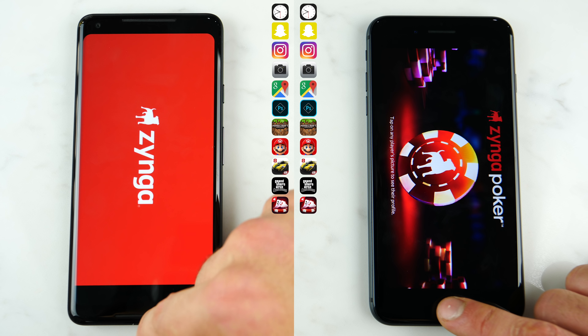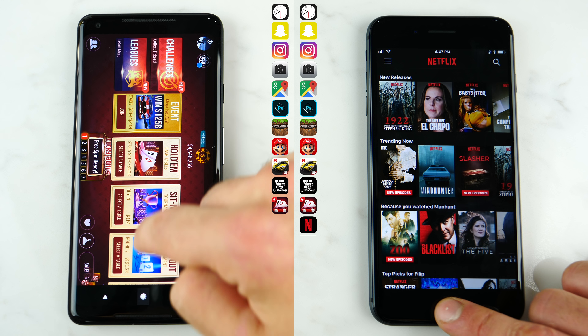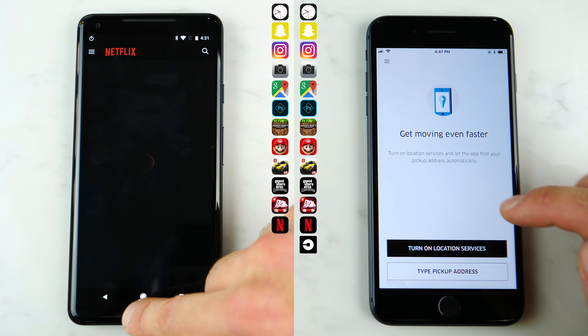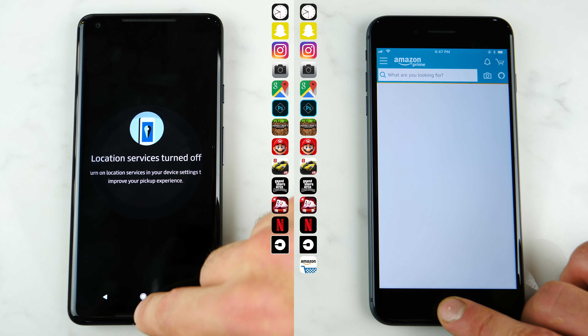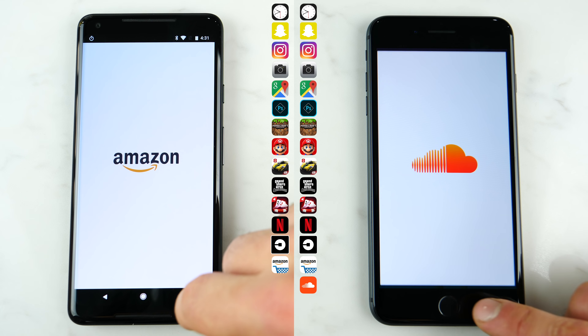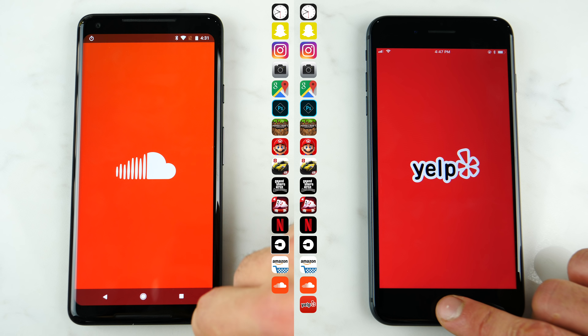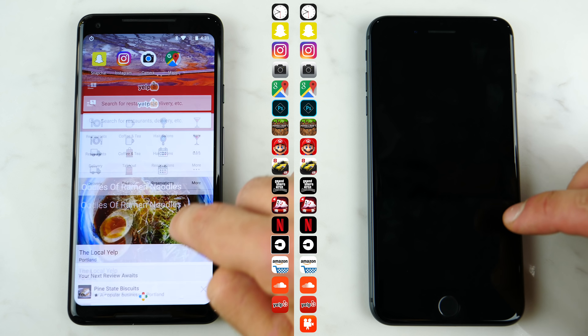Moving on to Zynga — this is where the web-based applications start. Going on to Netflix. It's pretty quick on the iPhone, and this is where the iPhone starts pushing ahead as it's already on Uber, jumping into Amazon now to do some quick shopping, and then leaving it for SoundCloud for some music. The Google Pixel 2 is catching up here as it's loading the web-based applications impressively fast, and it's now caught up with the iPhone 8 Plus again. I've never seen that happen before.